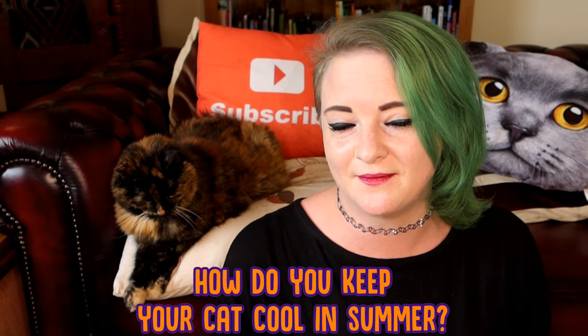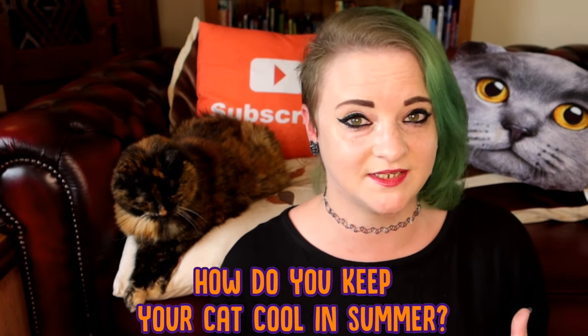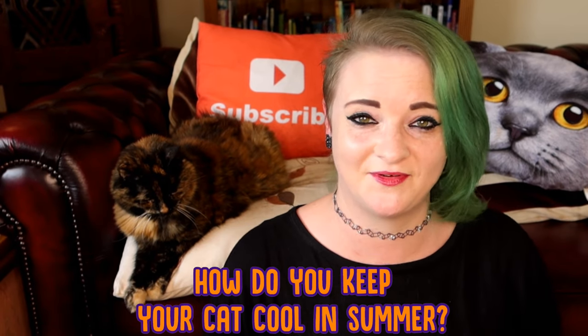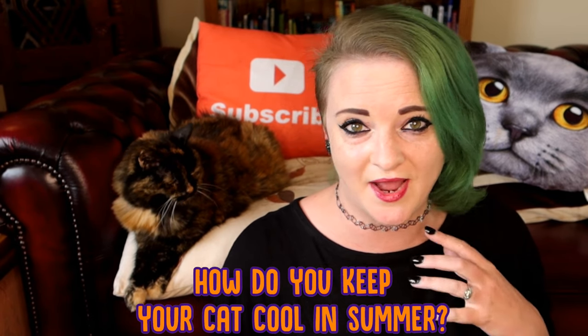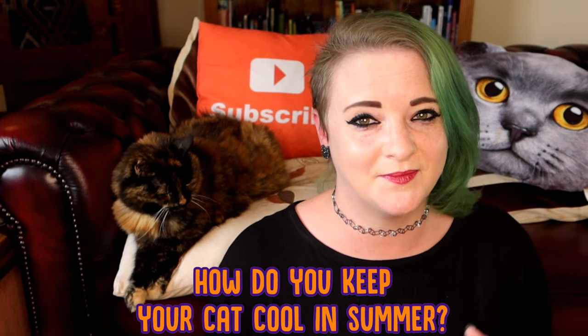Before we start, I want you guys to let me know in the comment section below what's your favourite way to keep your cat cool in the summer. Is it any of the ones that I've mentioned today, or is it something else? Please feel free to share them in the comment section below. You guys are really clever when it comes to your cat and you've come up with some great ideas.